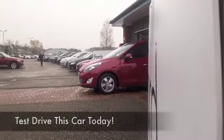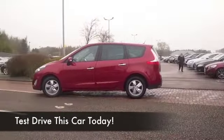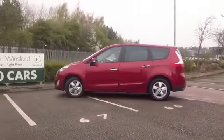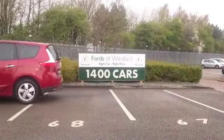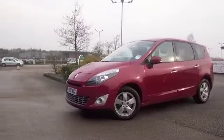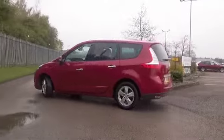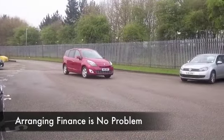Here we have a Grand Scenic looking great in this lovely shade of red — a very striking color. This has all the right ingredients, including TomTom satellite navigation, so you'll be quite happy with the spec. A great family car and very practical, this has the 1.5 diesel engine, which is a really good performer.